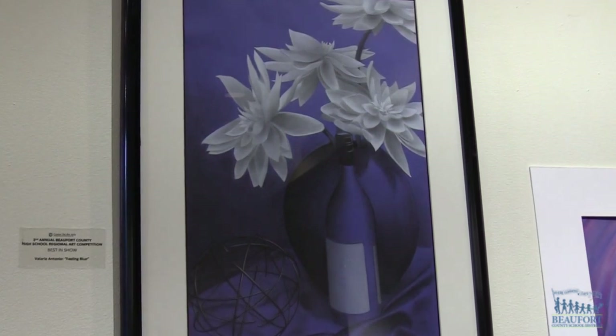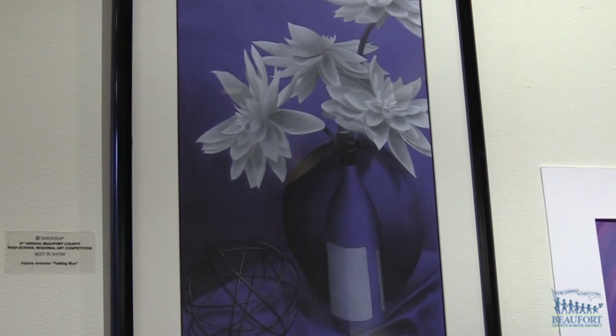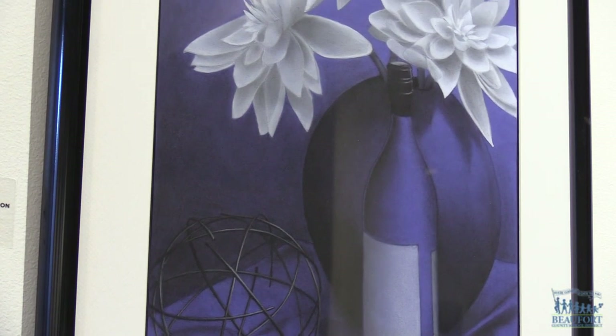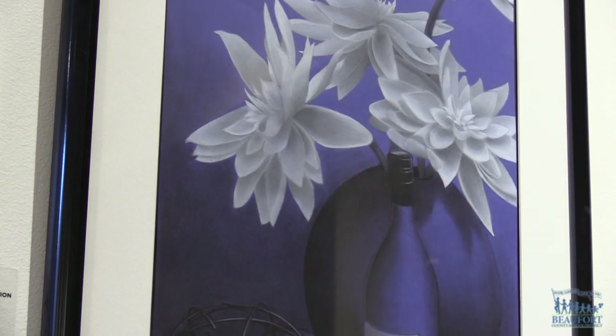I made a charcoal still life. Finding out that I won the Best in Show, it made me feel really happy to know that my work was recognized as a really good piece. And I was really grateful for the opportunity to be able to share my work.